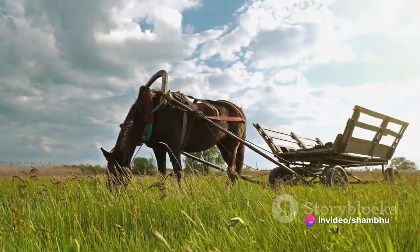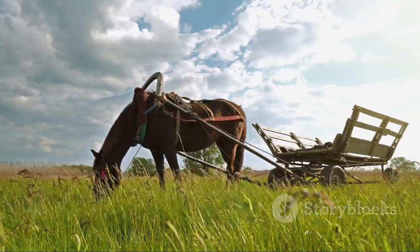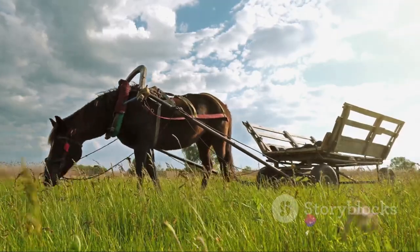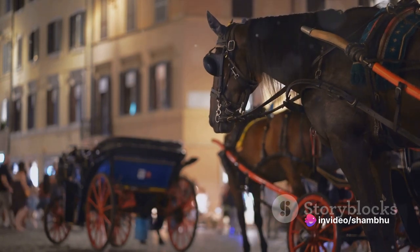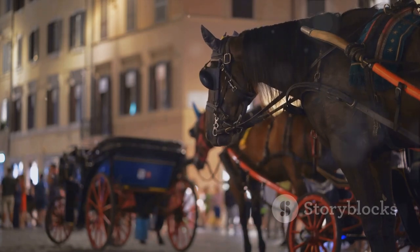But horses were not just instruments of war — they also transformed transportation and agriculture. Before the advent of the steam engine, horses were the fastest way to travel on land. They pulled carriages, ploughed fields and hauled goods, becoming an indispensable part of everyday life. The introduction of horsepower quite literally drove the progress of civilizations.